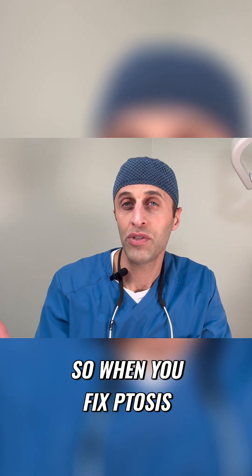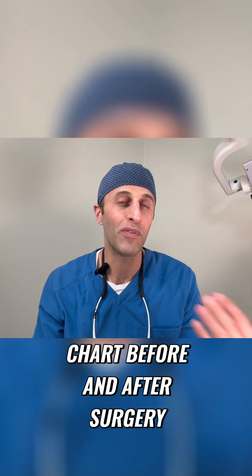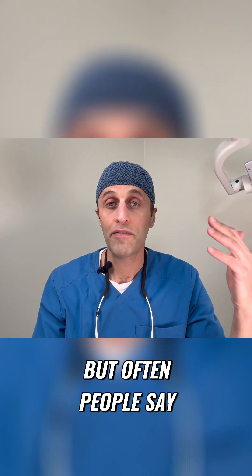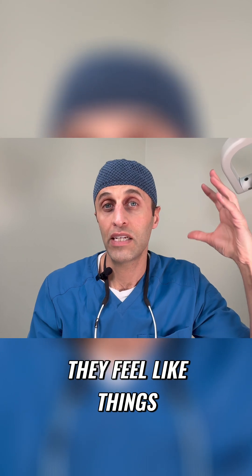When you fix ptosis, it can improve the vision. You'll still see the same on the eye chart before and after surgery, but often people say that when that window shade is raised up, they feel like things are brighter.